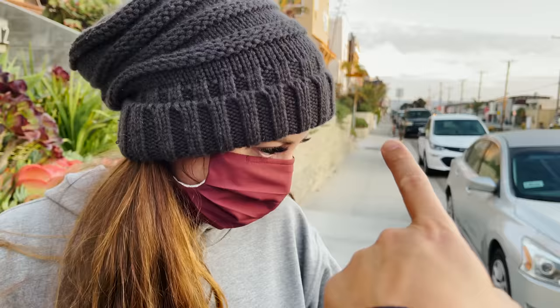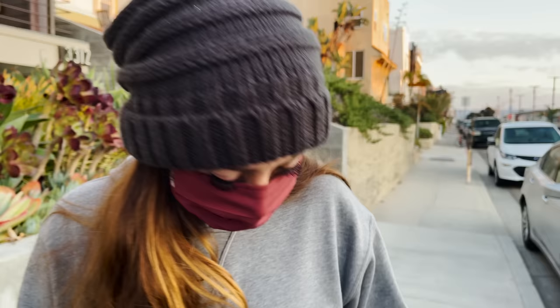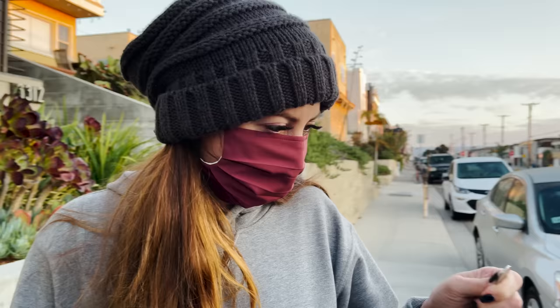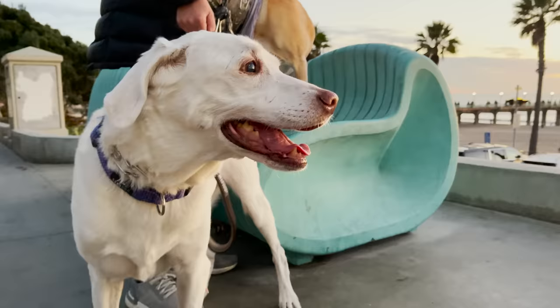And look at that shallow depth of field. This is an artificial depth of field there. That's real out of the rear sensor, which is larger. This looks really nice. Every time I look at this camera, I'm shocked at how good it looks. This looks better than a lot of professional cameras out there.